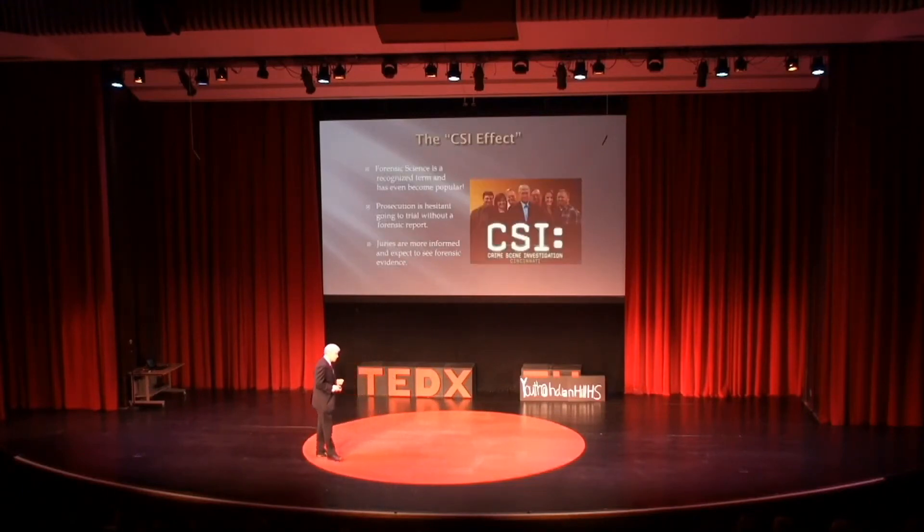We also have to consider the CSI effect. Forensic science is popular these days, and so prosecutors are hesitant to go to trial without a forensic lab record because jurors are more informed. They expect to see forensic science in the court of law. And sometimes, trace evidence is the only forensic evidence in the case.